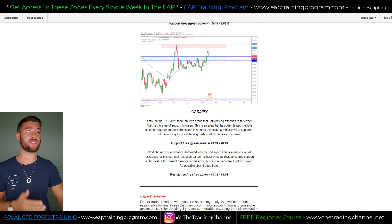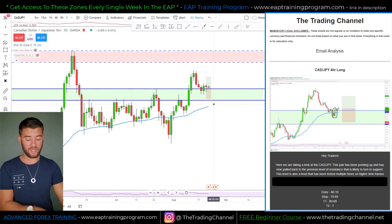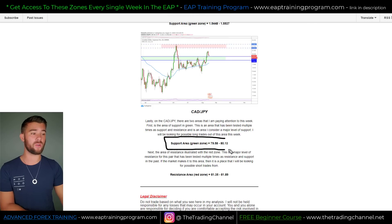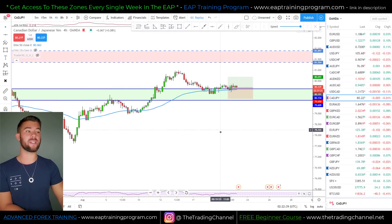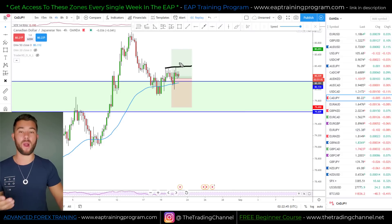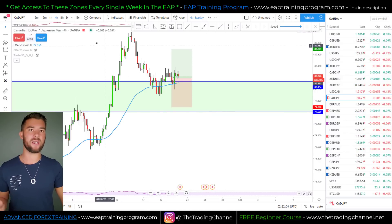CAD yen — this pair came down into the green area we were looking at. The support zone numbers are 79.58 to 80.13. The market came into this zone and on a smaller timeframe we actually had a really nice entry that I took. Currently we've pushed up and down, not quite halfway to our targets, but I'm actually involved in a long position based on this exact analysis right now on the Canada yen.